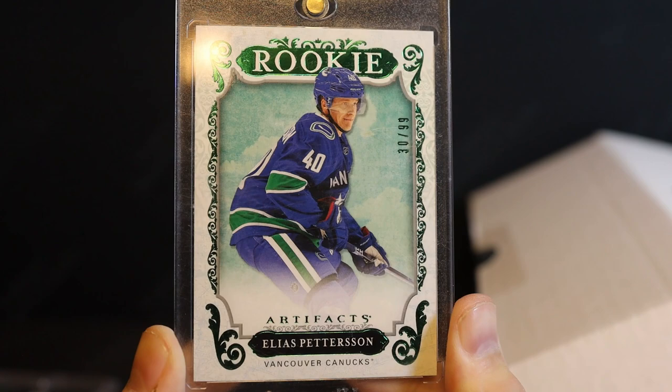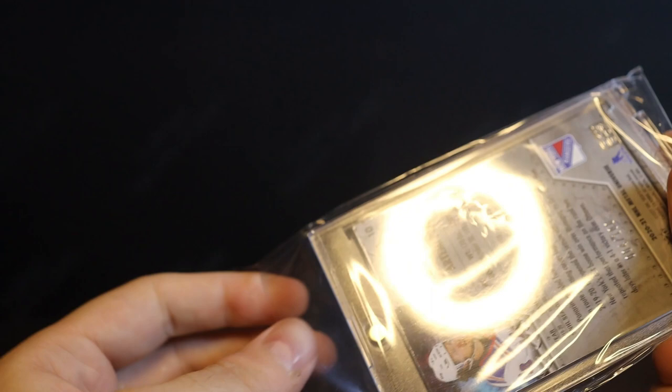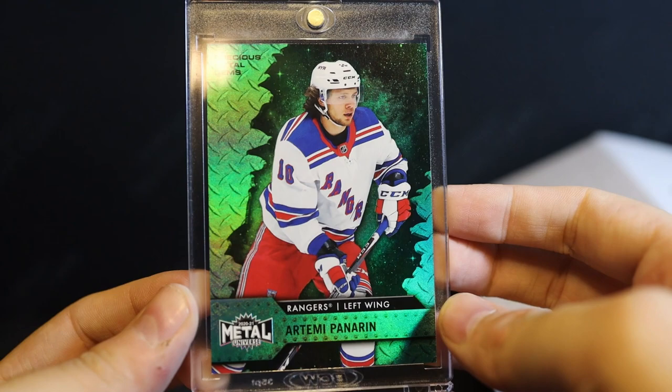Here's a parallel rookie card for Elias Pettersson — his Artifacts redemption rookie, the Emerald, which is the only parallel, I believe, numbered to 299. I think there are a few of these in here because I bought a couple — I'm going to grade them, and they'll go towards my Pettersson rookie card PC. And here's the Panarin PMG Green. For cards number one through a hundred I pretty much want to get them all green or gold, so I'm happy to get this Panarin — really really nice looking.